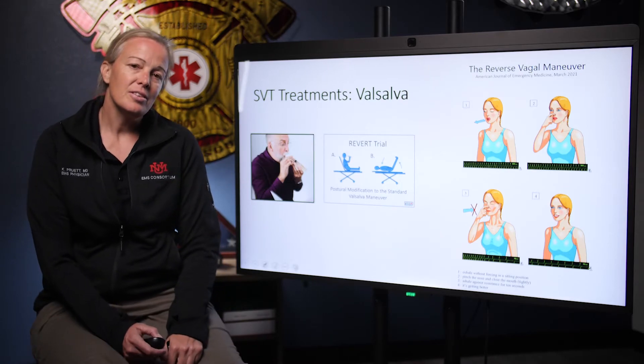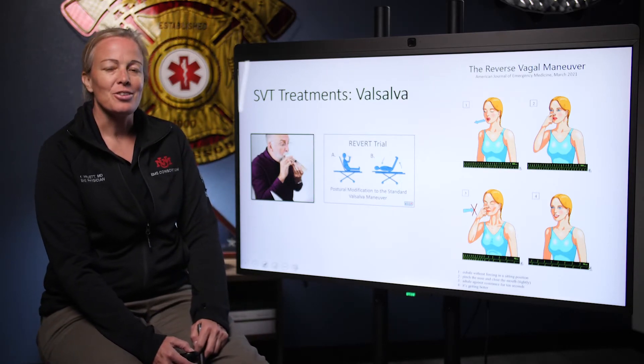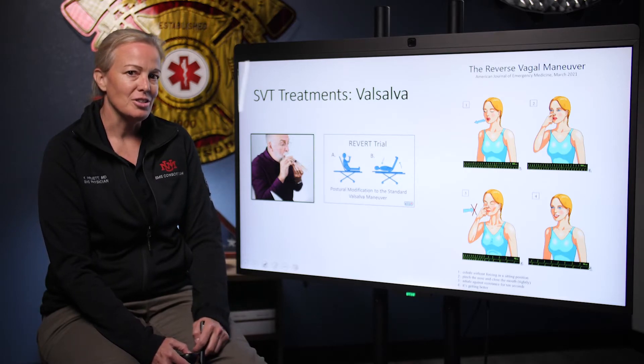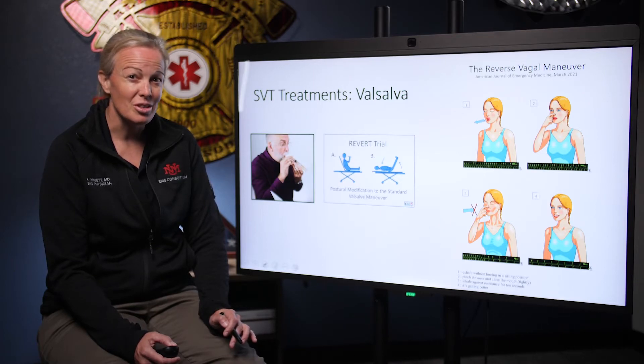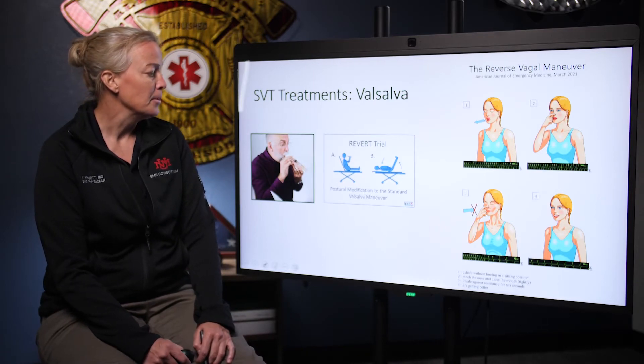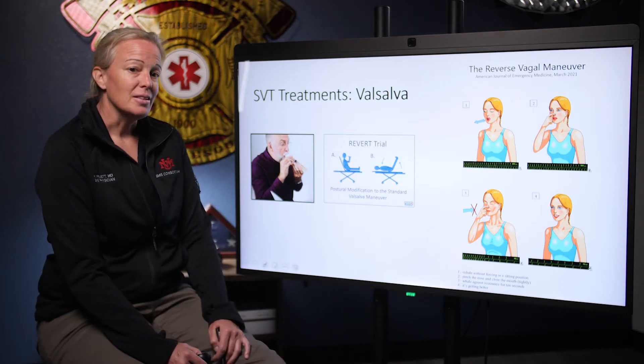SVT is not uncommon in cocaine overdoses. Cocaine can act as a sodium channel blocker and can actually prolong the QTc with some of its other actions on potassium repolarization as well. Cocaine can cause SVT, and that's probably what happened in this case.